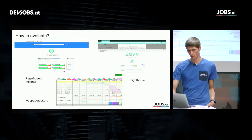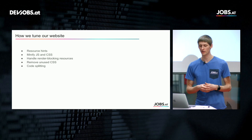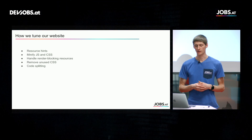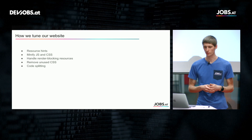These tools are really great and give you a lot of hints about where you are and what you can do. I picked a few things we did over the last few weeks and months and want to show you how you can leverage those to tune your website.